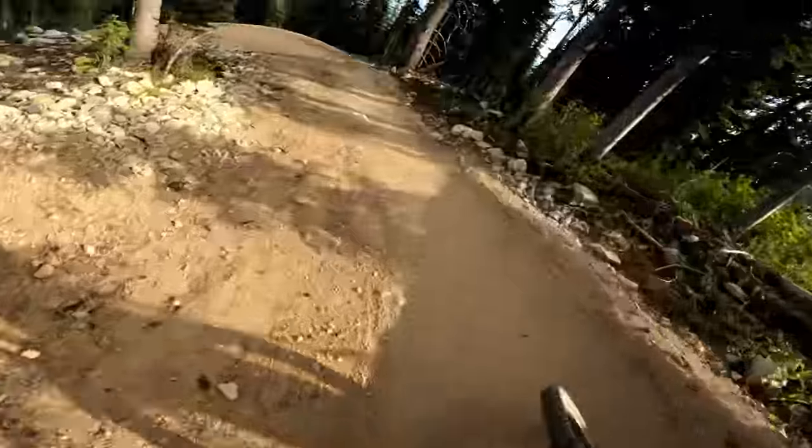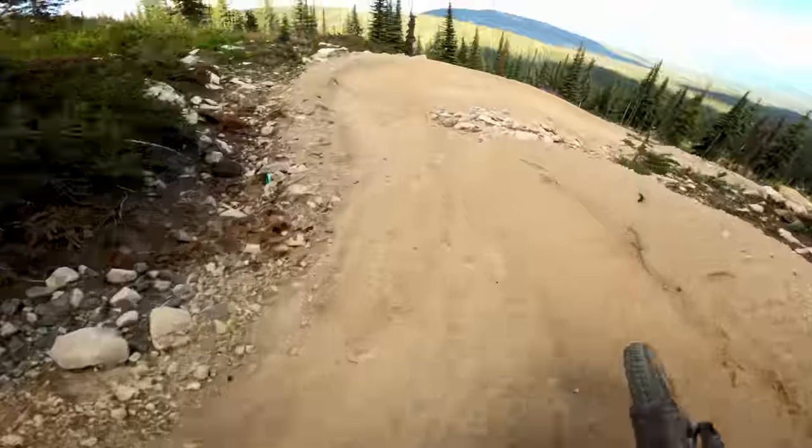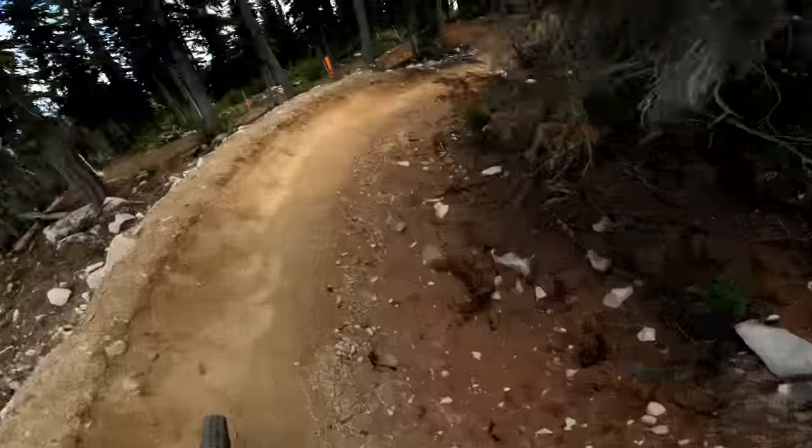If you look at my riding, I actually slow down a lot before the berms so I don't slide onto the berm, and then I can carry a good speed.